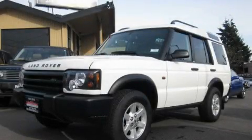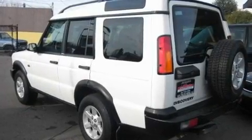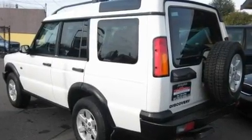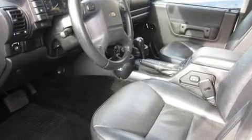This is a 2003 Land Rover Discovery, a drive in shape that provides endless luxury. It features a 4.6-liter, eight-cylinder engine, an automatic transmission, and four-wheel drive.